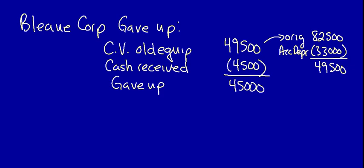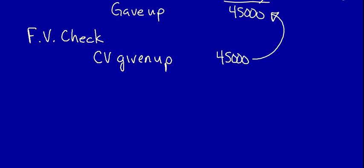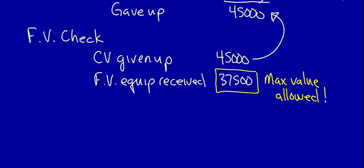Next, we do the fair value check. We take the carrying value of the equipment given up — $45,000 — and compare it to the fair value of the equipment received: $37,500, from the chart. The fair value of the equipment received is less than the carrying value of what was given up, which means the fair value rule applies. Blue Corporation can only record the new equipment at $37,500, because the fair value of the asset received cannot be exceeded.